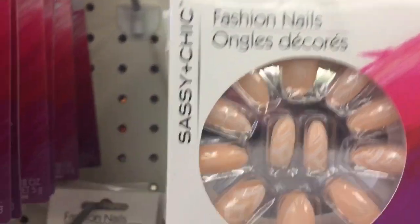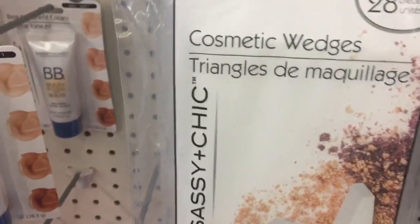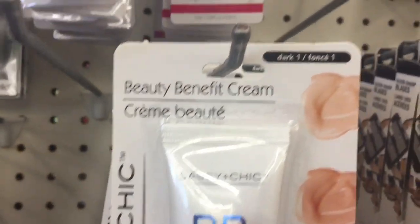These nails right here are super cute — look at those, they have really cute designs and stuff. I was looking to see if they have lashes, and oh my god, this is the only Dollar Tree I've seen that has lashes. They have lashes — oh my gosh, that is so dope!